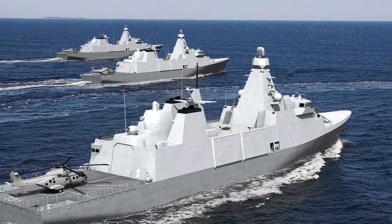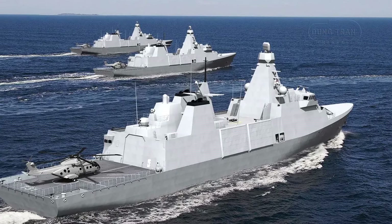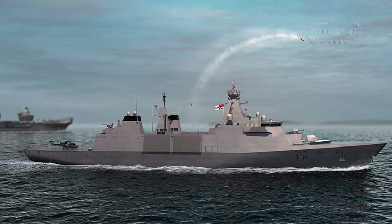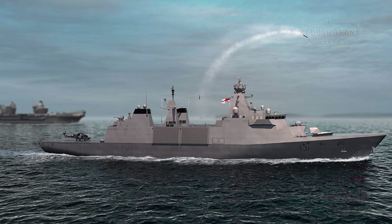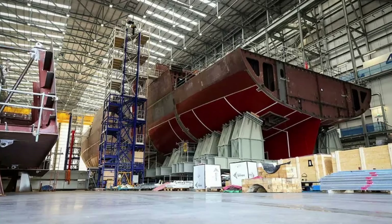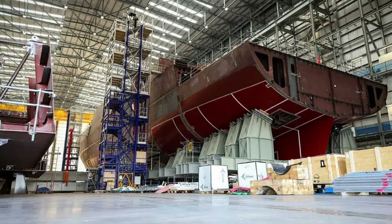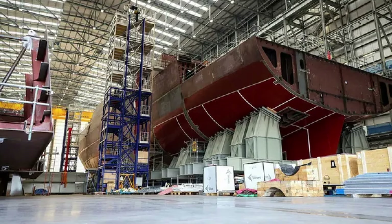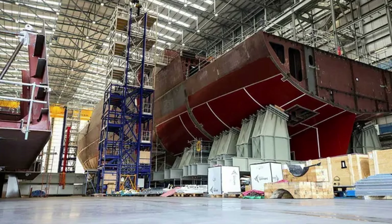As these frigates enter service, the Royal Navy will gain a two-tier fleet structure. The Type 26 will lead in NATO and allied operations, securing high-threat areas and bolstering carrier strike group protection. The Type 31 will be more visible in peacetime operations and forward deployments, ensuring a British presence in regions like the Indian Ocean, Gulf of Aden, and South China Sea, where maintaining freedom of navigation and countering piracy are critical.